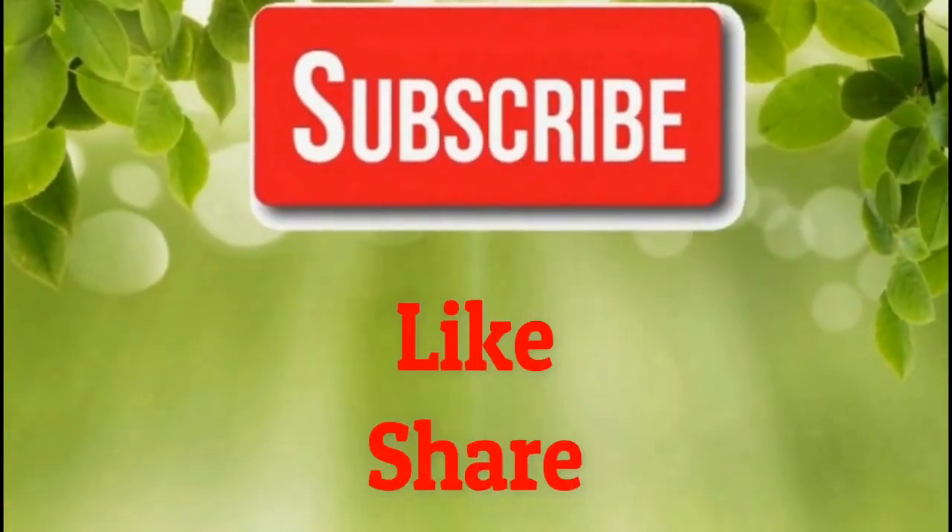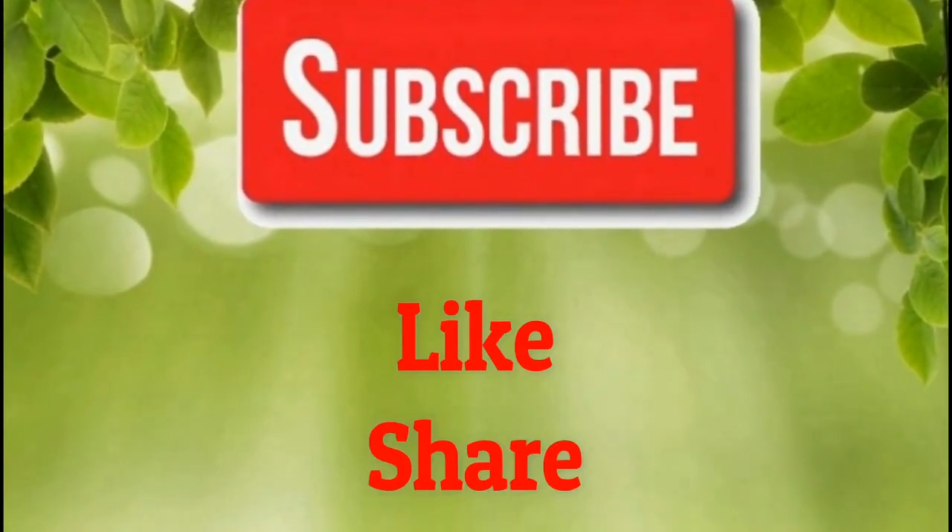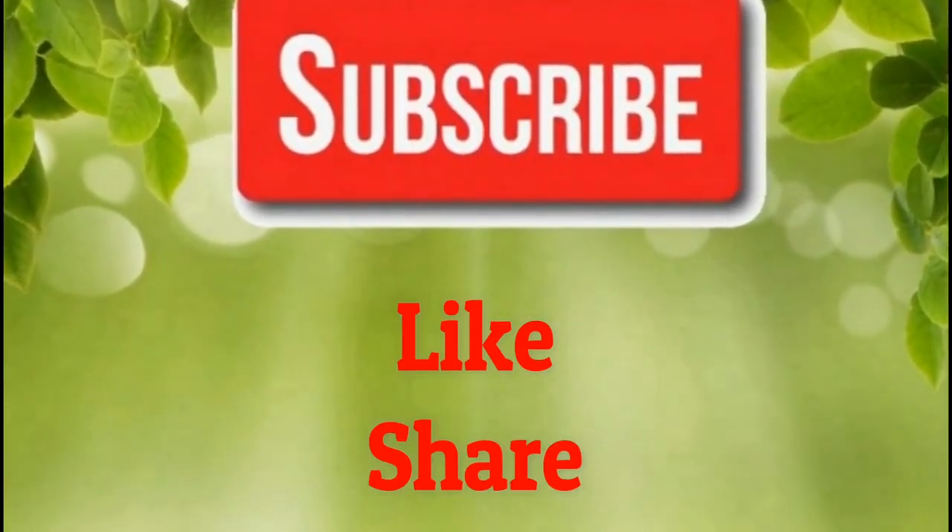If you like our video, please give us a thumbs up and share this video with your family and friends. Also, subscribe to our channel for more health remedies and tips.